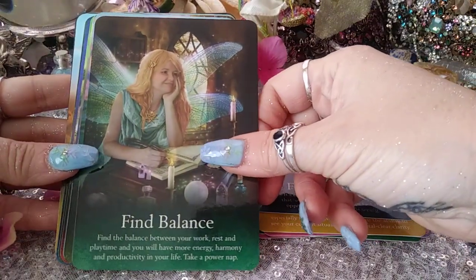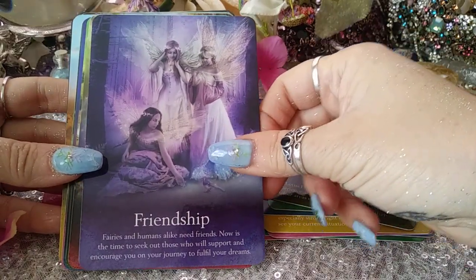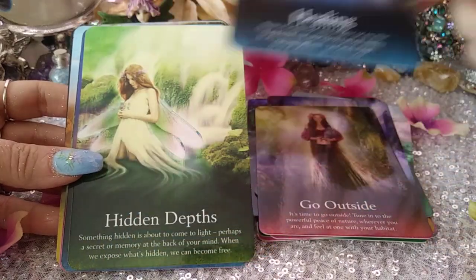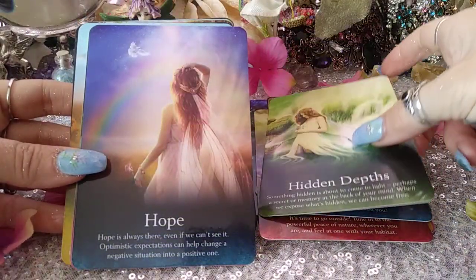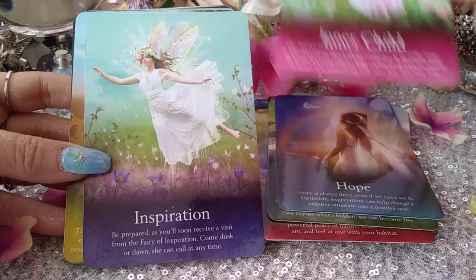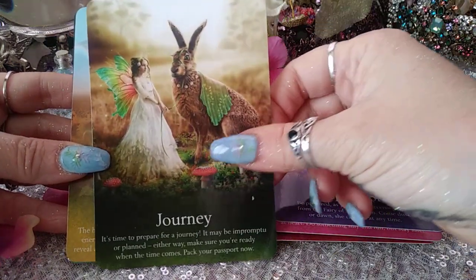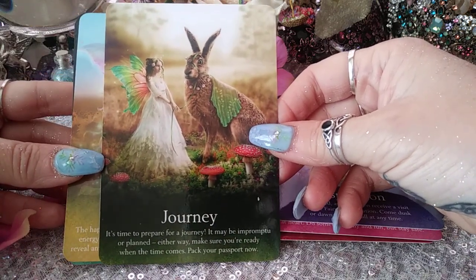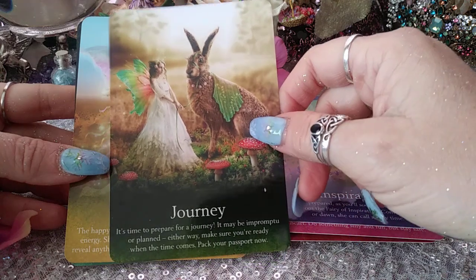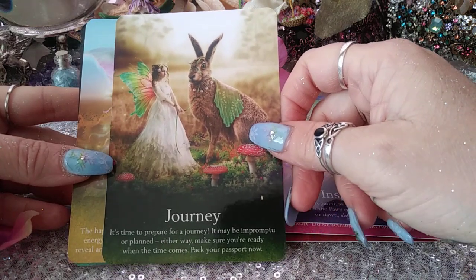Find Balance, Flourish, Friendship, Go Outside, Healing, Hidden Depths, Hope, Inner Child, Inspiration, Journey. Initially I didn't collect fairy decks because I thought I was going to make my own — and I am — but in the meantime I like to use other people's decks too because I just want to have the biggest fairy deck collection possible.